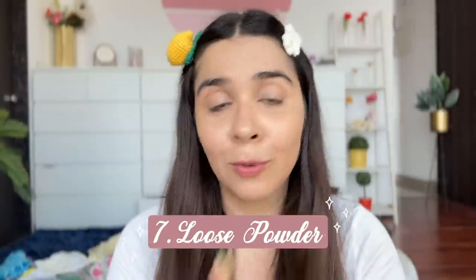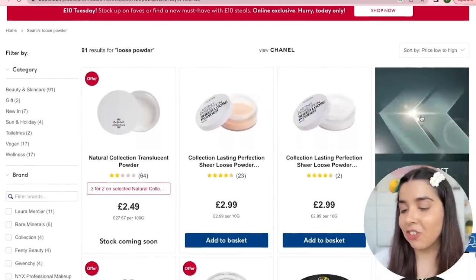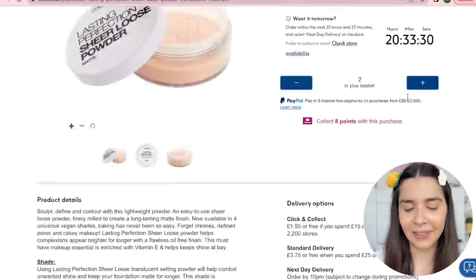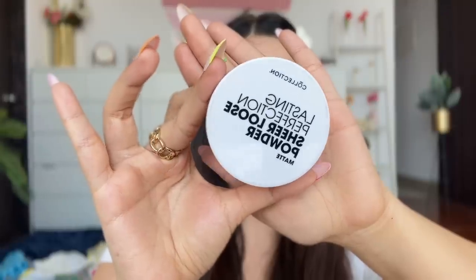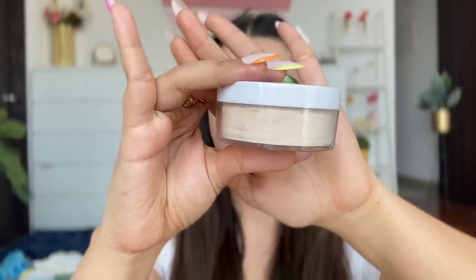I have another Collection product — the Lasting Perfection Sheer Loose Powder, which gives a matte finish. Great, because we needed to tone down the dewiness. It's translucent — there were other options but I chose translucent to test if there's a grayish tone for other skin tones. You can apply it over a makeup base or use it on its own.